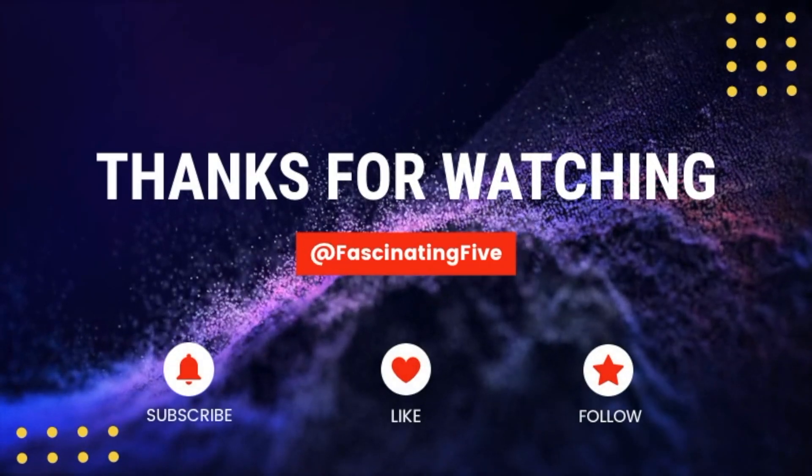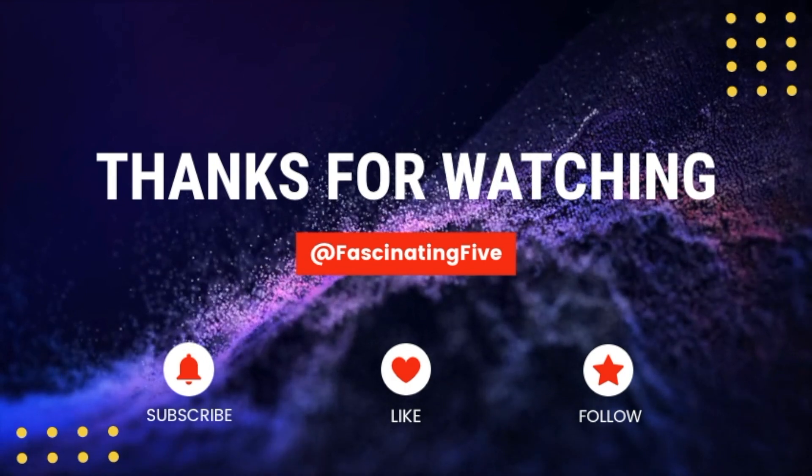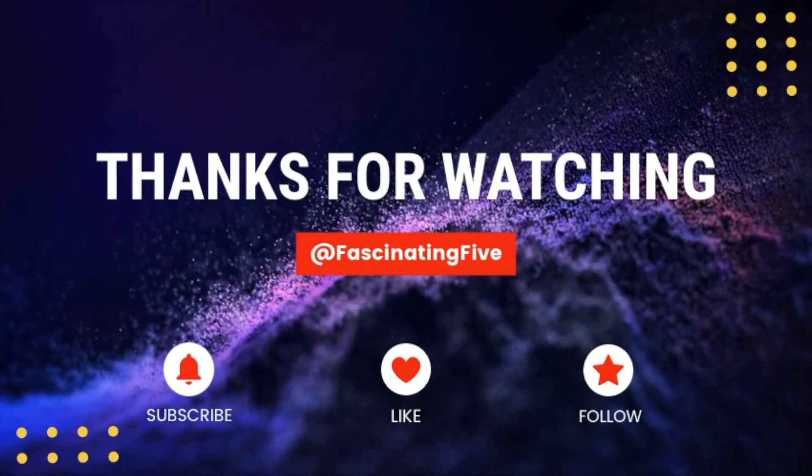Thank you so much for watching. If you enjoyed this video, please don't forget to like, comment, and subscribe to our channel. Your support means the world to us, and we can't wait to bring you more fascinating content in the future.